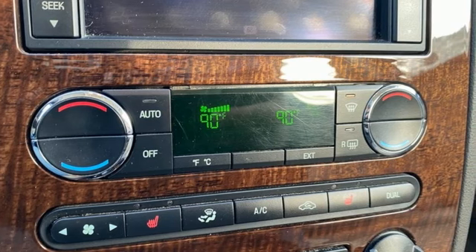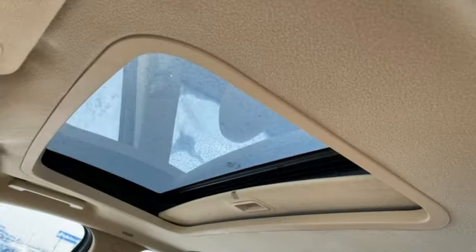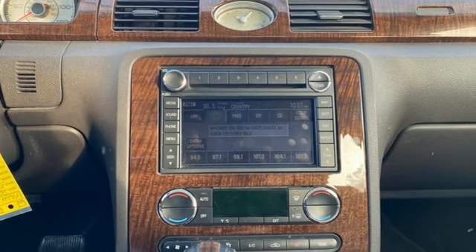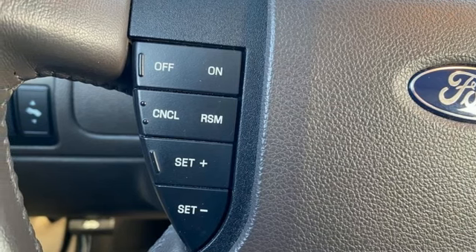Auto dimming rear view mirror, memory exterior door mirror settings, front heated leather bucket seats, voice activation, V6 engine, dual zone climate control, Bluetooth, sync external memory control, aluminum wheels, four wheel drive, and automatic transmission.